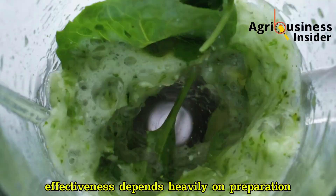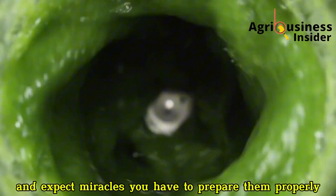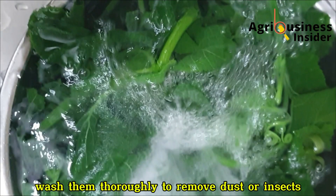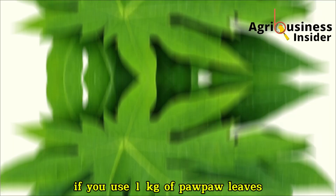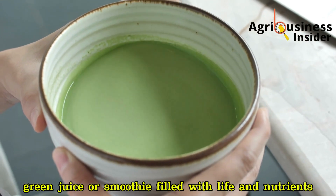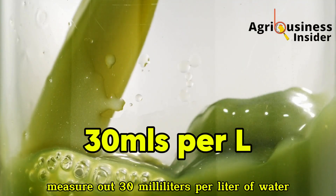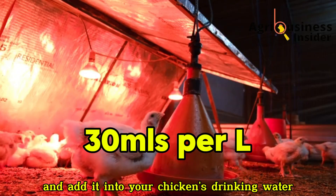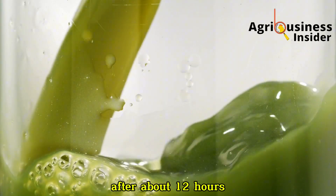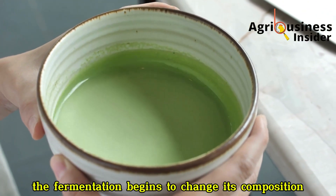But like any organic supplement, effectiveness depends heavily on preparation and consistency. Begin by harvesting fresh, healthy pawpaw and Moringa leaves. Wash them thoroughly to remove dust or insects. Then blend them together in equal amounts — if you use 1 kg of pawpaw leaves, blend it with 1 kg of Moringa leaves. Sieve it to get the pure juice. Measure out 30 ml per liter of water and add it into your chicken's drinking water. Do this 3 to 5 days per week. Always make a fresh batch daily, because this mixture loses its potency after about 12 hours due to the breakdown of natural enzymes. If you leave it overnight, fermentation begins to change its composition and reduces its effectiveness.